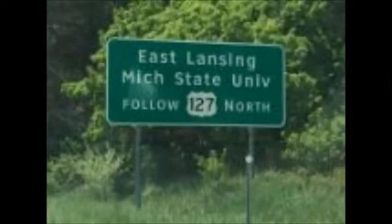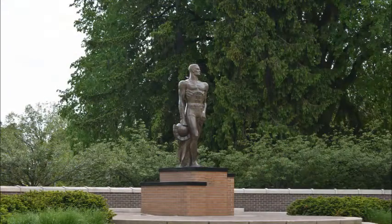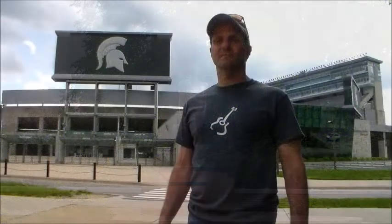Since we're here, let's take a look around Lansing. Behind me is the Capitol building. And now to Michigan State University in East Lansing to play a little music in the park. We're on the banks of the Red Cedar River at Michigan State University in East Lansing, Michigan — home of the Michigan State University Spartans and Spartan Stadium.